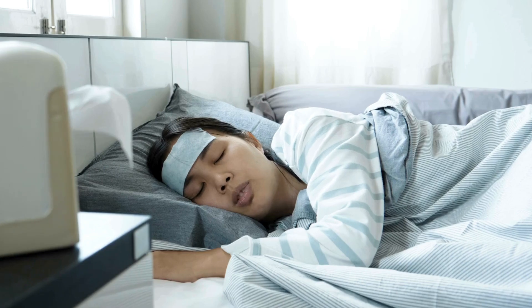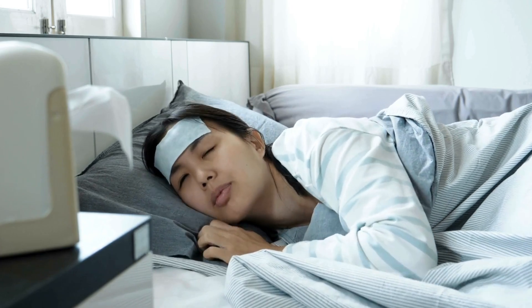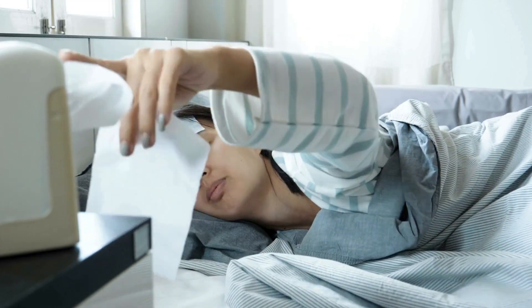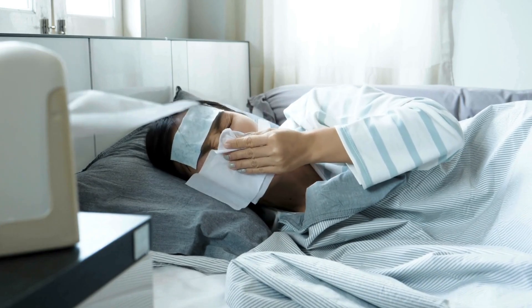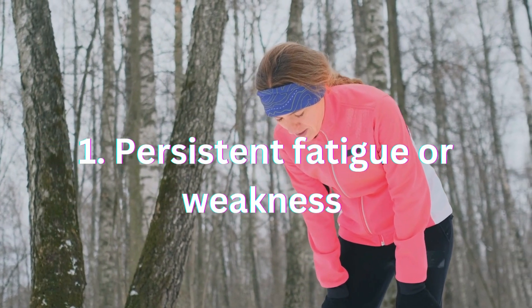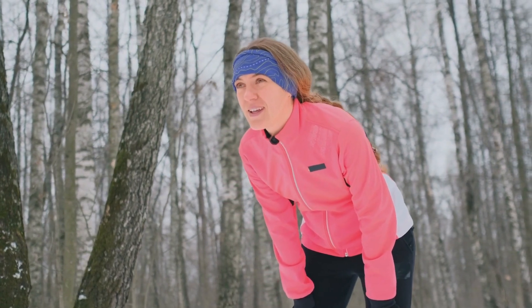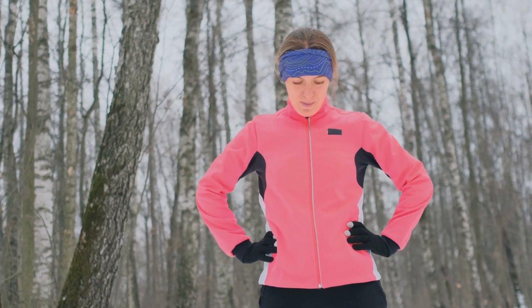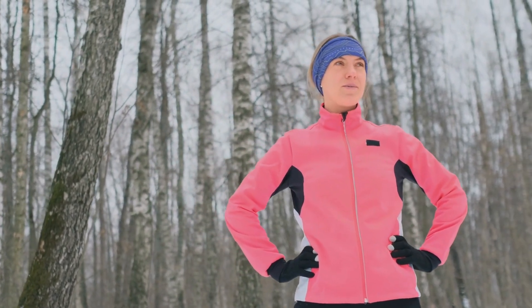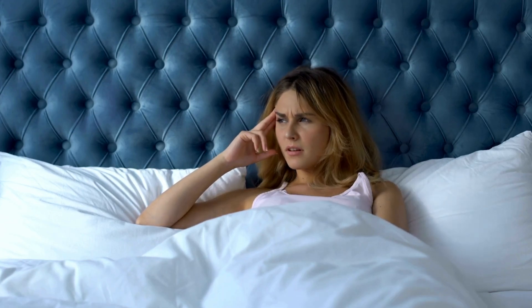The symptoms of leukemia in adults can range from general feelings of being unwell to abdominal swelling due to problems with the spleen, an immune system organ. Usually a person may experience the following symptoms. The first sign to be aware of is persistent fatigue or weakness. Leukemia can cause a decrease in red blood cells, leading to feelings of exhaustion, even after rest. If you find yourself constantly tired despite getting enough sleep, it's essential to pay attention to your body.